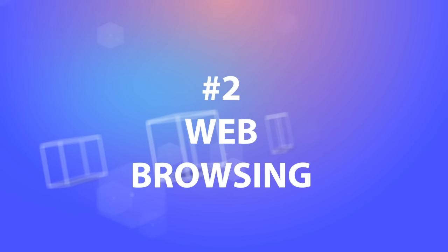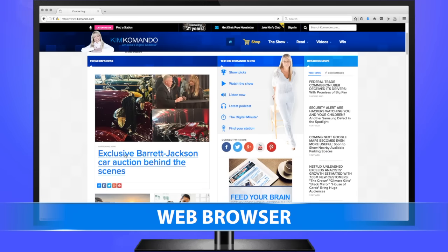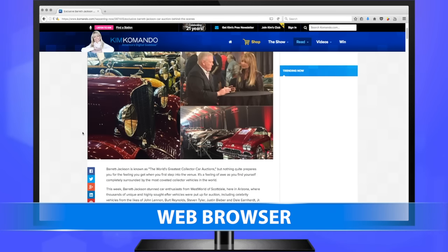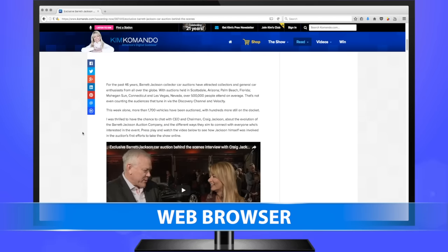2. Web browsing. No matter how big your computer's display, it probably doesn't come close to a widescreen TV. Many newer laptops can be connected to your TV with an HDMI cord, but many smart TVs already have a built-in browser, so you can search the internet without any computer at all.